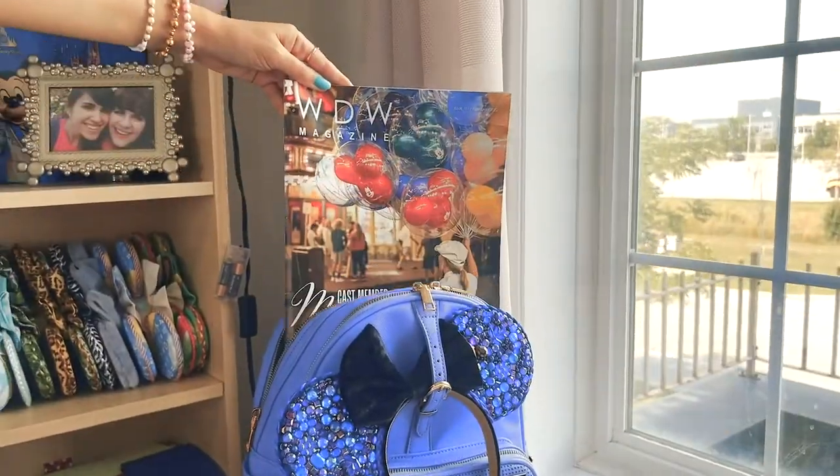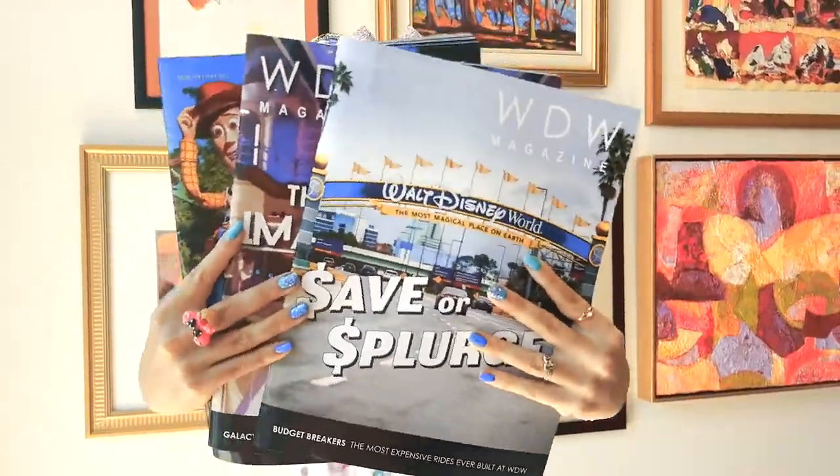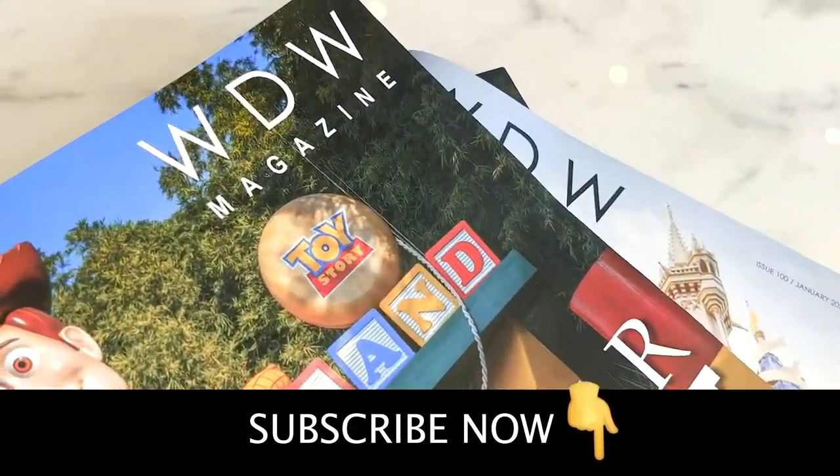Subscribe to WW Magazine and escape to Walt Disney World every single month. This large format glossy magazine is filled with content, not ads. Subscribe now and don't miss another month of magic.